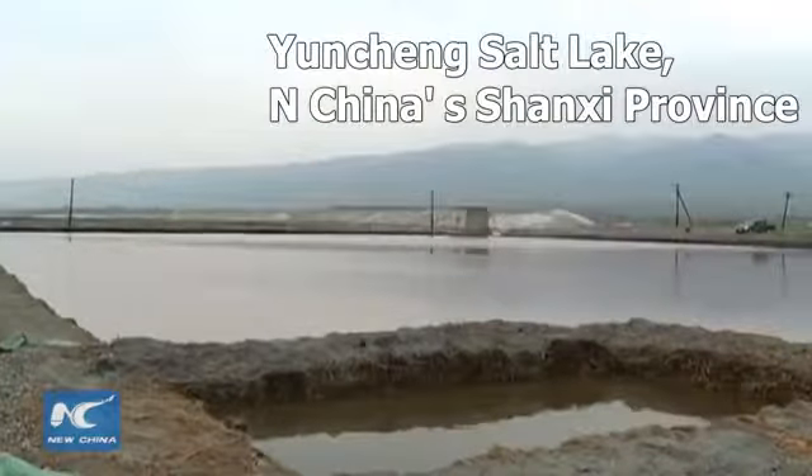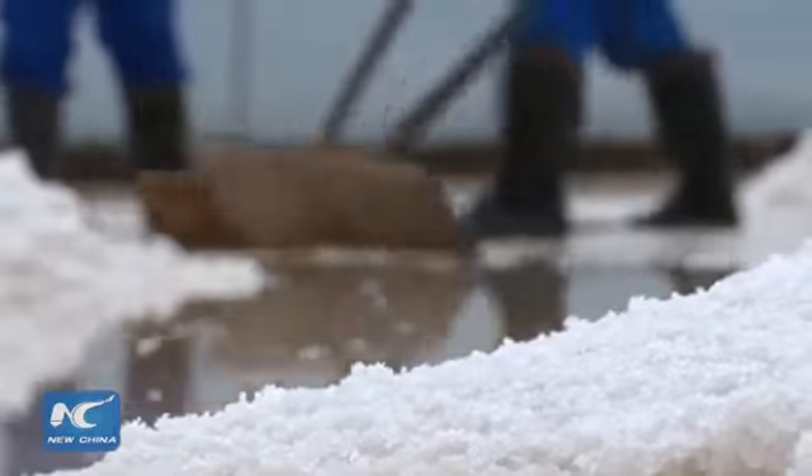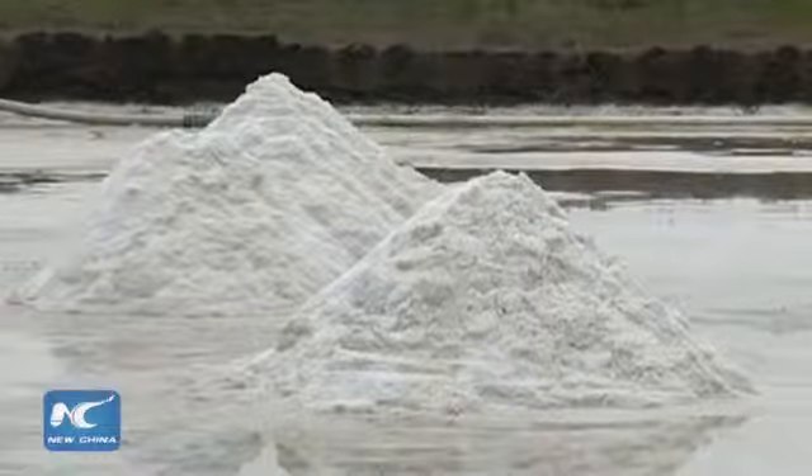Yongcheng Salt Lake is a hive of activity again today, some 30 years after workers downed their tools and turned their backs on the traditional salt production.